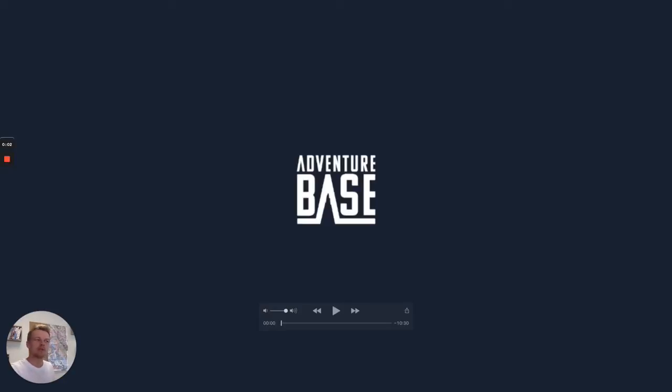Hi everyone, Oli here from Adventure Base. I'm going to run through a Mont Blanc video with you now, and we just want to show you a kind of behind-the-scenes of the trip. So without further ado, let's get into it.